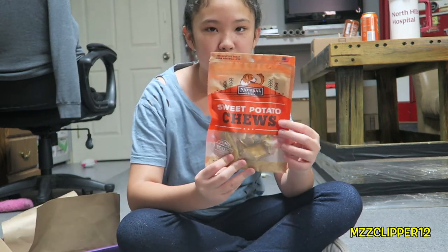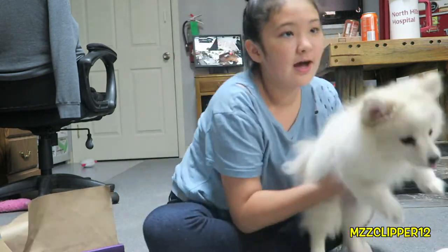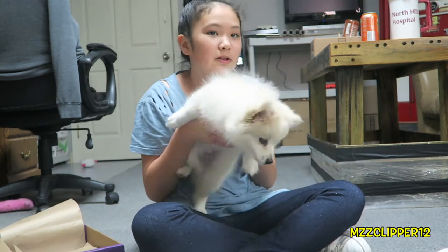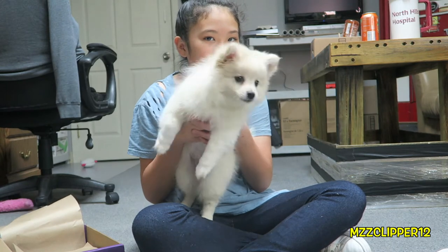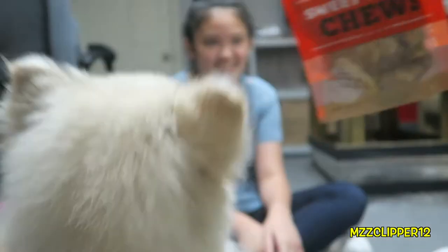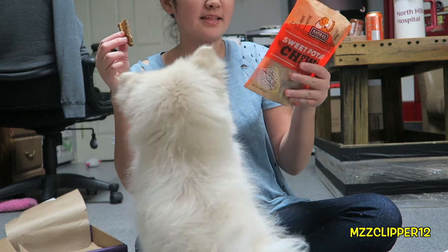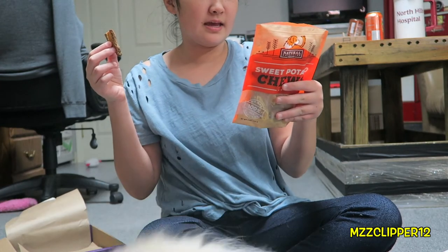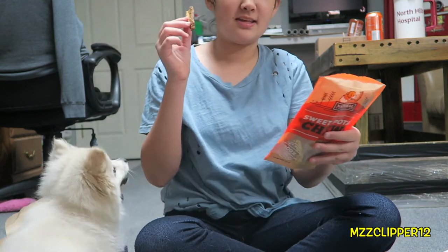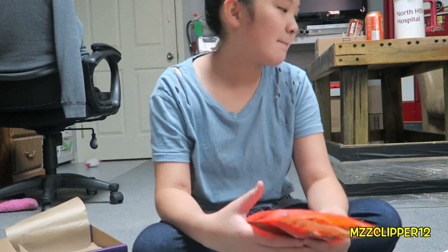Wow, okay Milo — Milo's excited. Are you ready Milo? Are you ready Milo? I'm gonna show you what they look like — they smell exactly like sweet potatoes, and nothing but sweet potatoes in it.